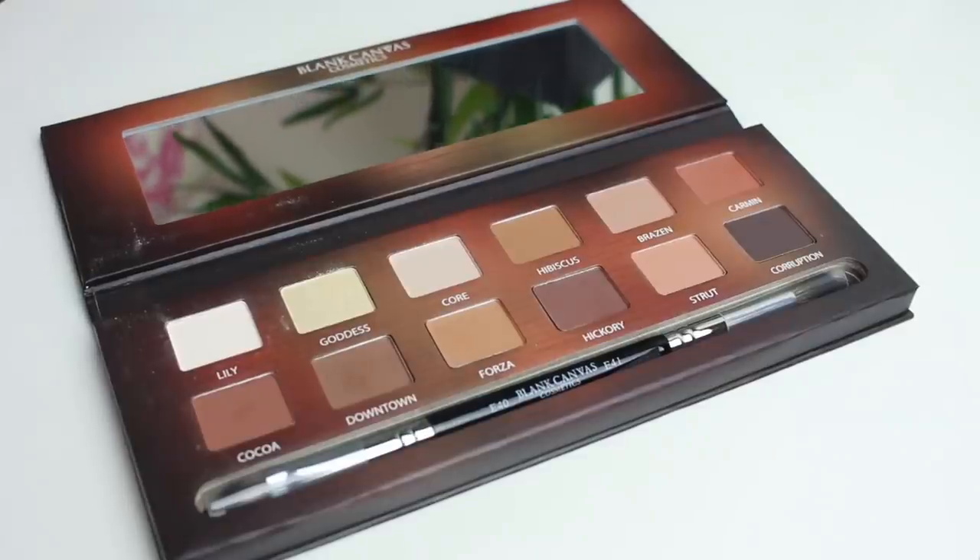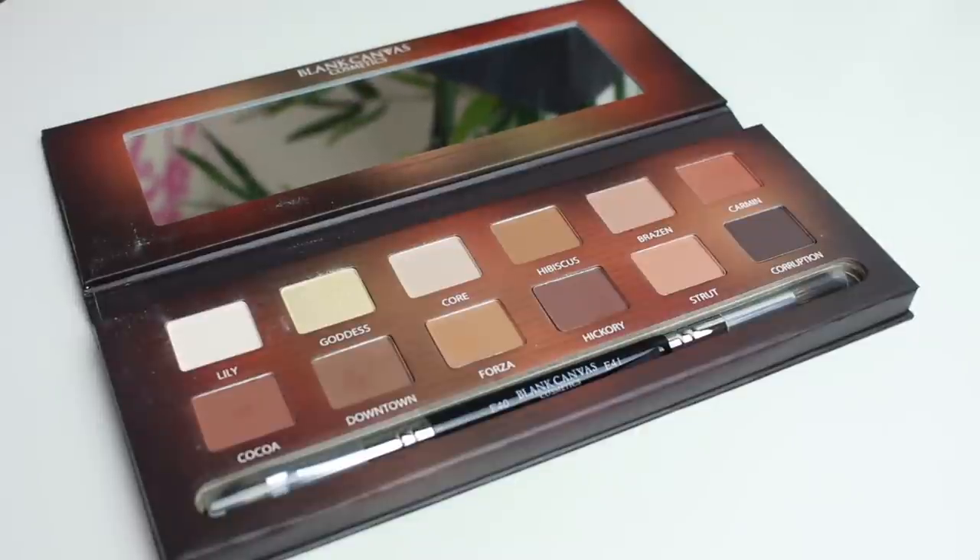This is the Blank Canvas Cosmetics Master Series Palette One — The Art of Perfection. I'm really excited about this because a lot of the shades are browns and reds, which I really love. You guys know I'm not like a massive makeup person, so this is really exciting.